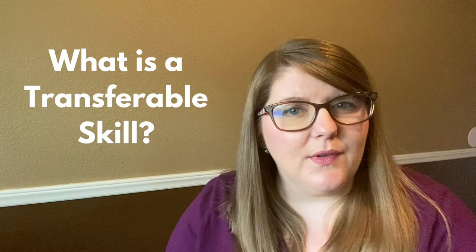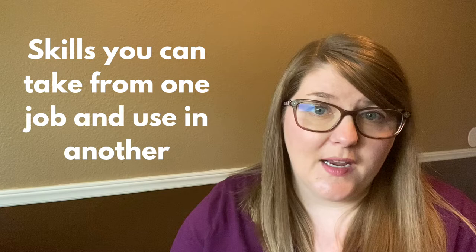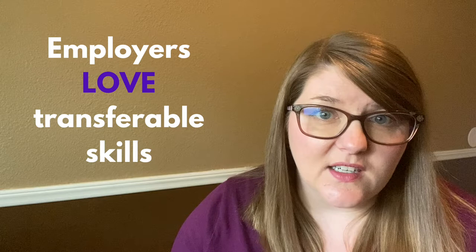So what exactly is a transferable skill? A transferable skill is one that you've learned either in your current or previous position that can transfer pretty seamlessly into any other type of job. We've all got them, whether we know it or not. Employers love to hear about them and they want to know what you've learned in your previous jobs that you can bring to the table in the role that you're applying for.